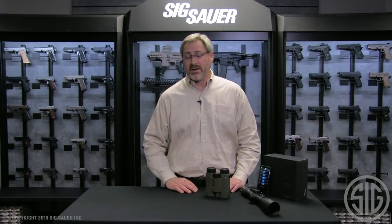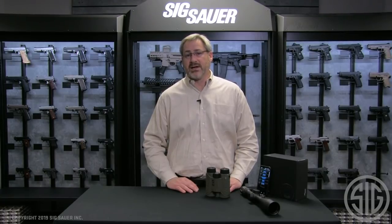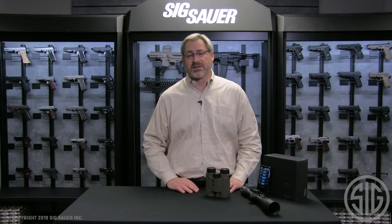If you'd like to learn more about the Kilo 3000 BDX, any of the Electro Optics products, or any SIG products in general, please visit us at SIGSauer.com.